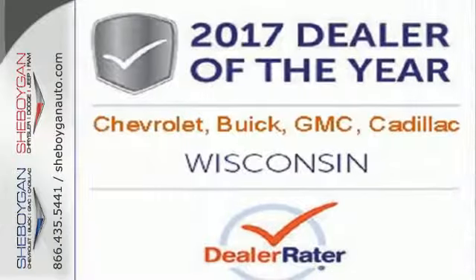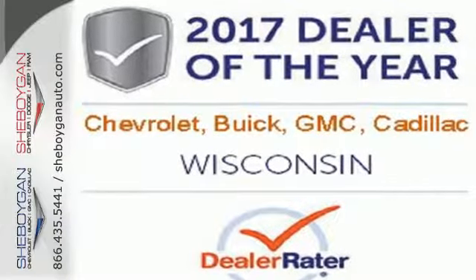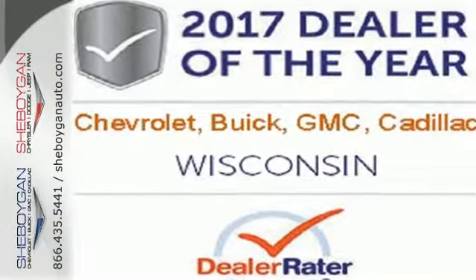Hard work went into this truck so that you can get hard work out of it. Come in for a test drive. Choose Sheboygan Auto.